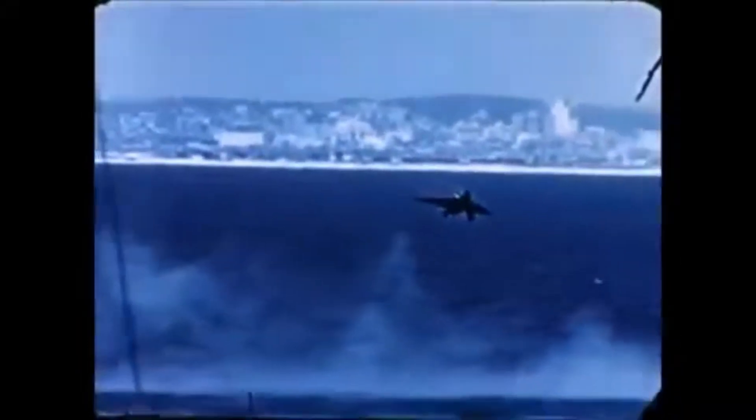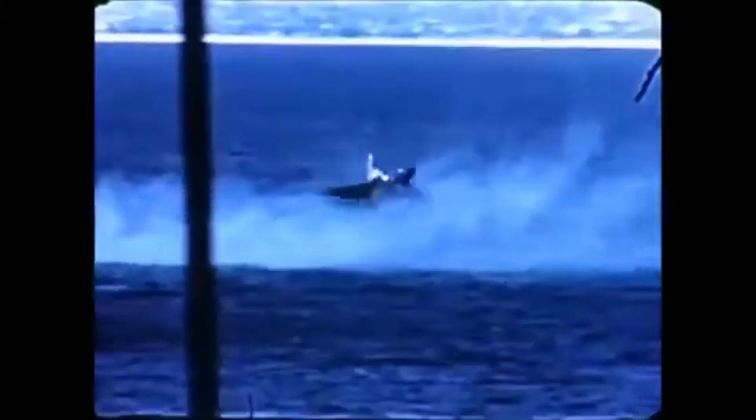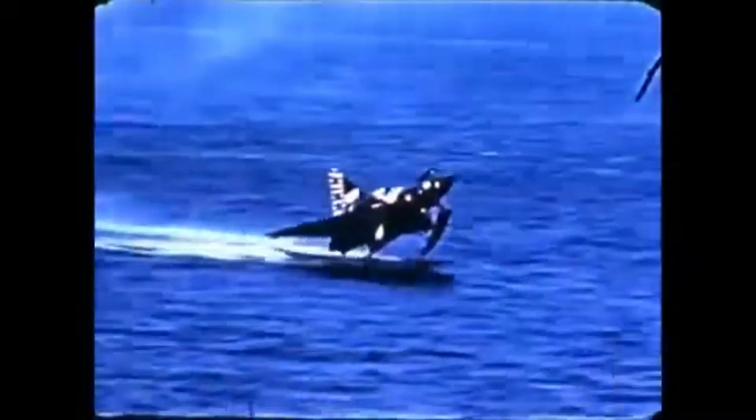But by that time, the Navy was already losing interest in the concept. New carriers were designed with angled flight decks and powerful steam catapults, which were necessary to operate supersonic fighters from their decks.